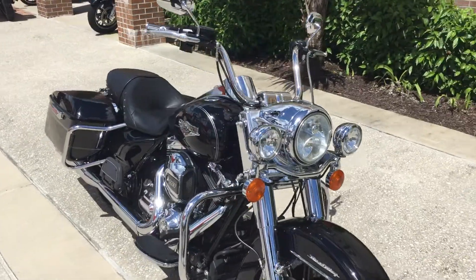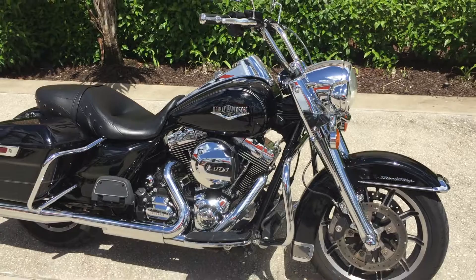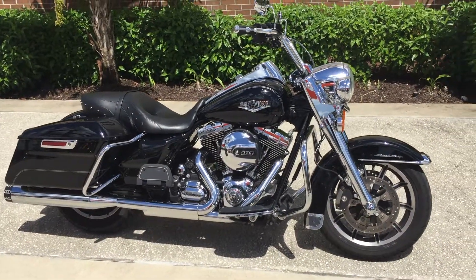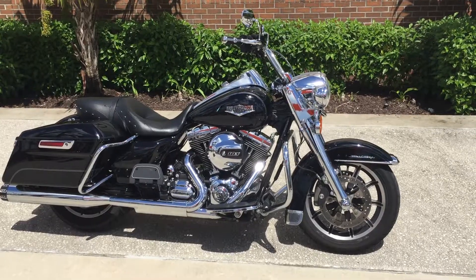Really a wide-open, big, beautiful chrome nacelle on that headlight. This bike has just over 11,000 miles on it. Check it out at SixBendsHD.com.